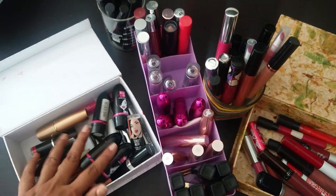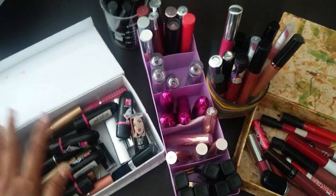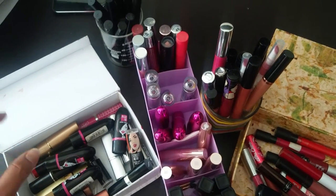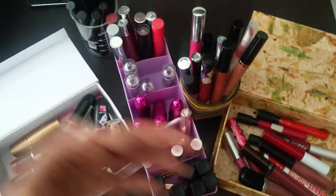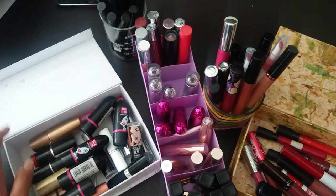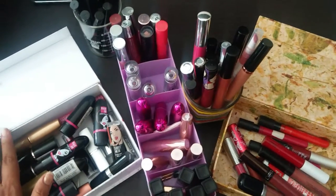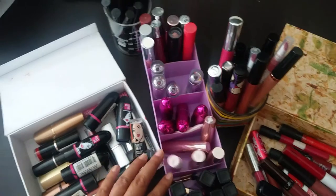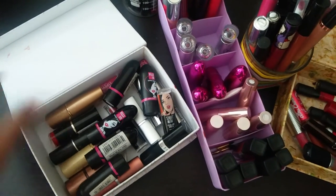This is one of the videos that is closest to my heart because it's all about lipsticks, and I love lipsticks. These are the lipsticks I've collected over the years — probably a few of them have even expired so I need to get rid of them. This is how I store them, and let's go container by container and I'll tell you exactly how I've organized them.